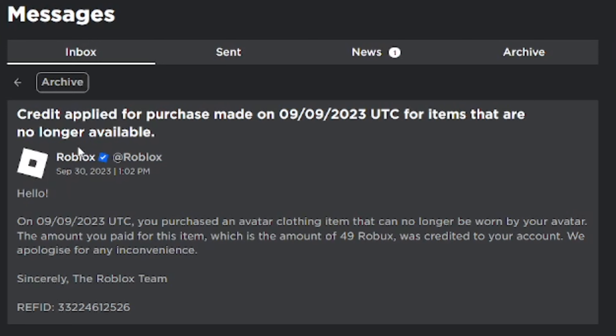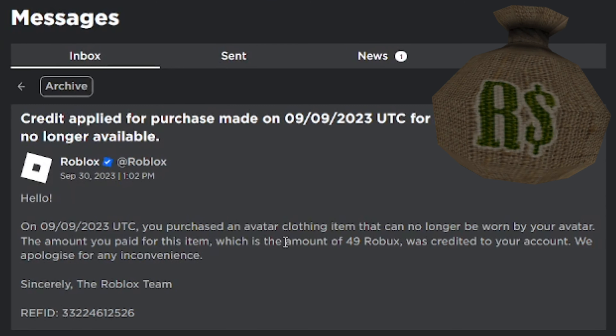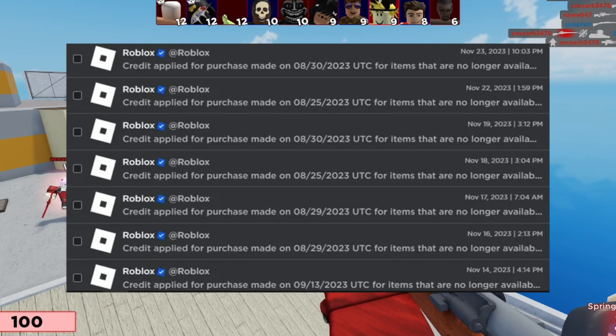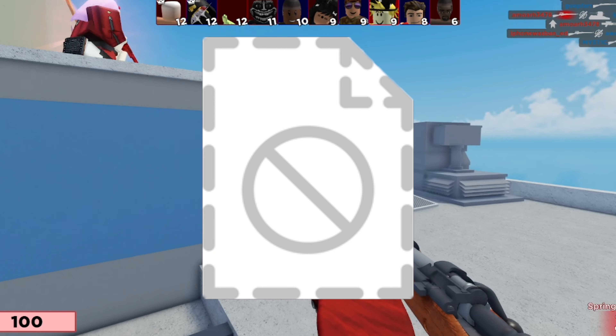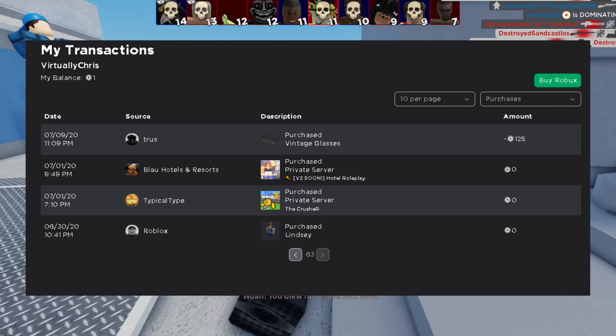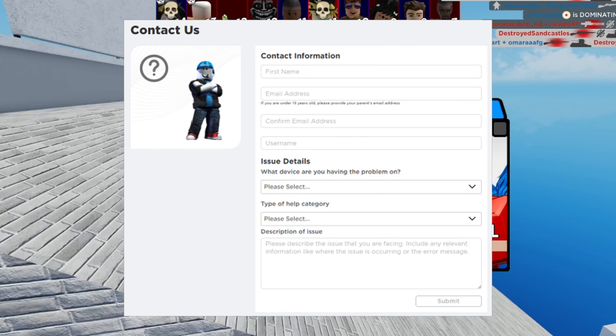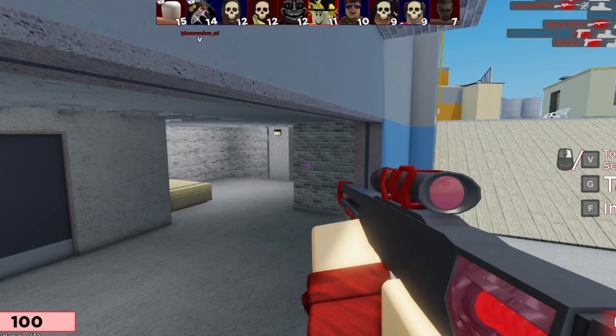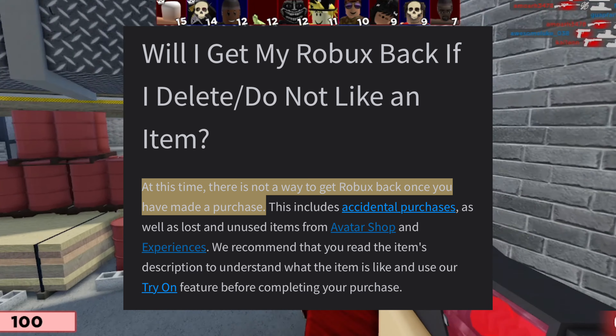In the case of deleted items, check your messages on your Roblox account and look for anything from Roblox. It should say 'credit pending' or something like that. If an item was deleted, Roblox should send you a message saying 'credit applied for purchase made on [date]' for items that are no longer available. For example, I had an item that they refunded me 49 Robux for — it was probably some kind of headless variant they deleted from the avatar shop.